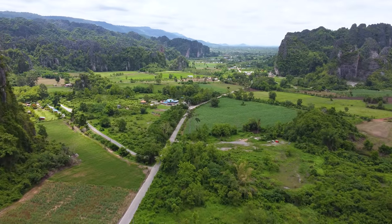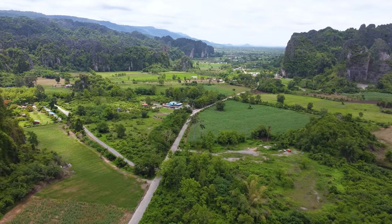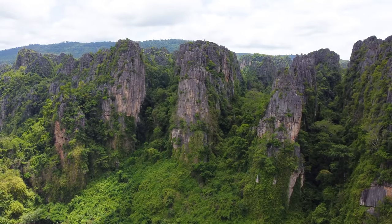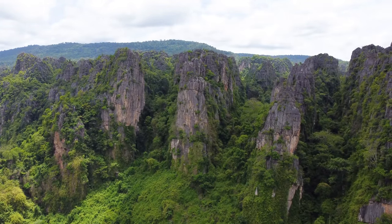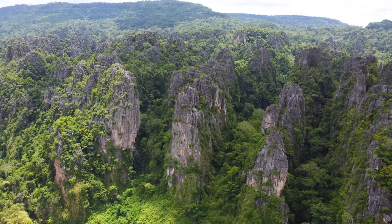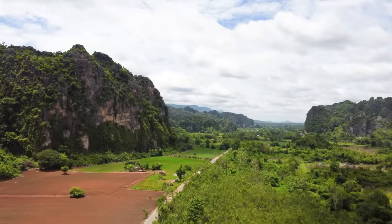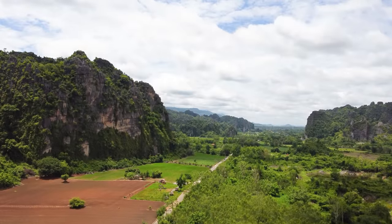A lot of people, the locals, call this area the Swiss Alps of Thailand, and it's very overlooked when it comes to tourism, at least for foreigners. It's very popular with Thai people, but for some reason, foreigners just never end up here. And I don't understand why, because it is absolutely stunning.